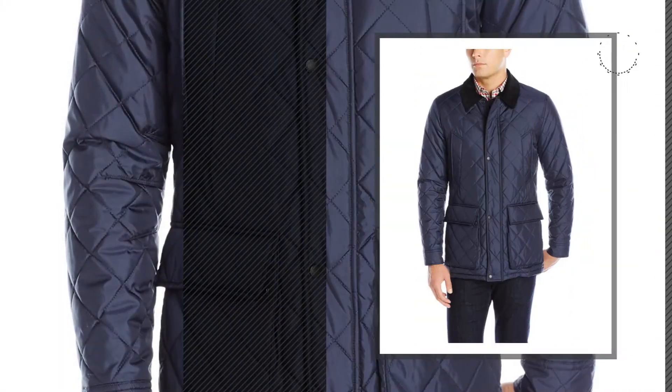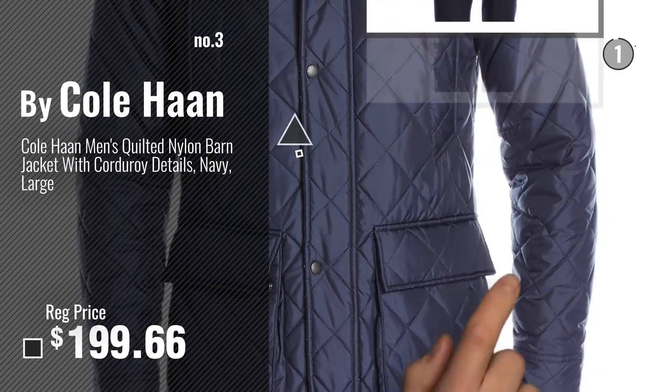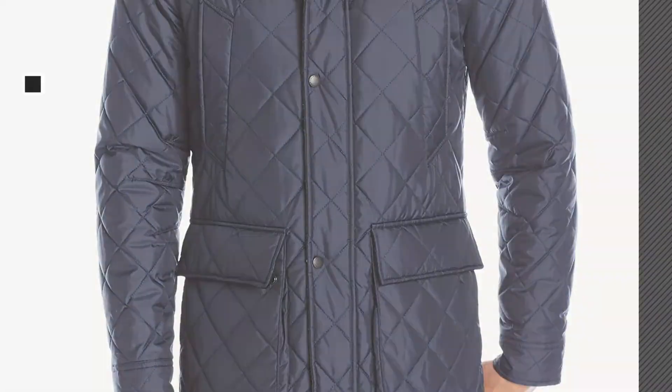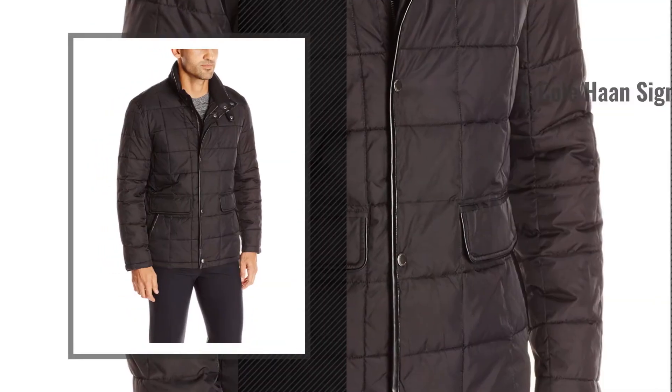Number 3. For more info about these great cotton jackets, just click this circle. Number 4, by Cole Haan Signature.